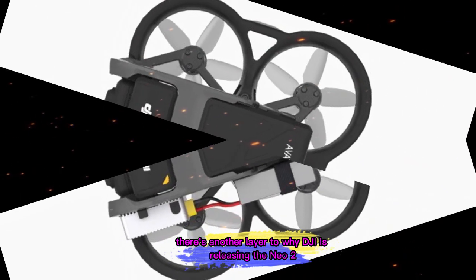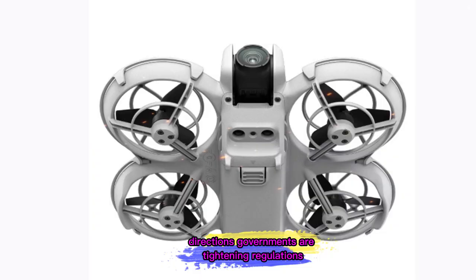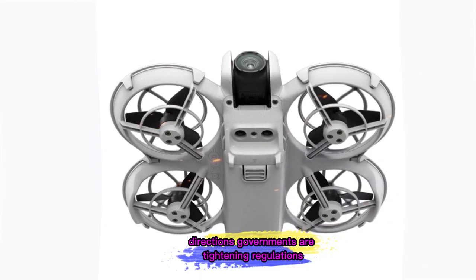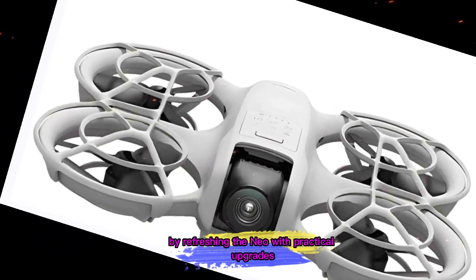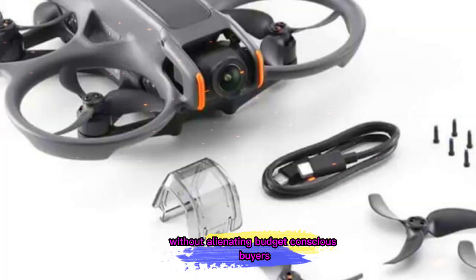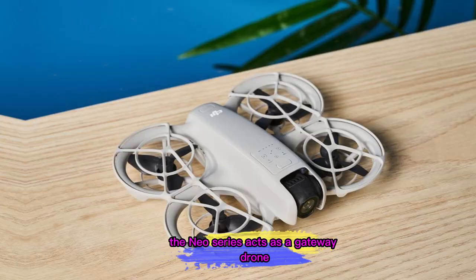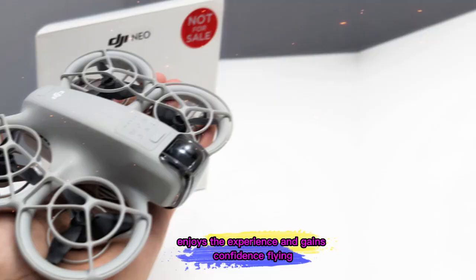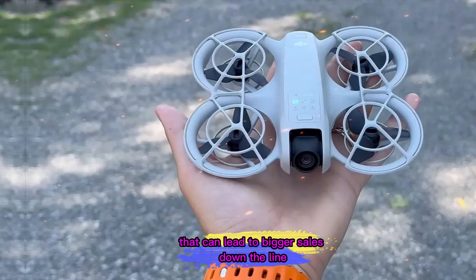There's another layer to why DJI is releasing the Neo 2 now: market positioning. The drone industry is under pressure from multiple directions — governments are tightening regulations, competitors are getting better, and consumer expectations are rising. By refreshing the Neo with practical upgrades instead of an expensive overhaul, DJI keeps the product line relevant without alienating budget-conscious buyers. This also plays into DJI's long-term strategy: the Neo series acts as a gateway drone. Once someone starts with a Neo, enjoys the experience, and gains confidence flying, they're more likely to upgrade to a Mini or even a Mavic in the future. It's a low-risk entry point for new customers that can lead to bigger sales down the line.